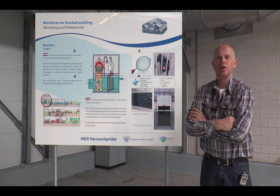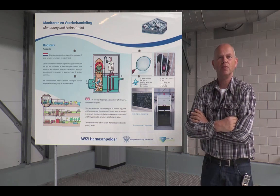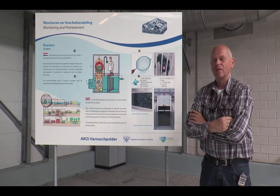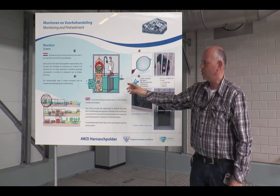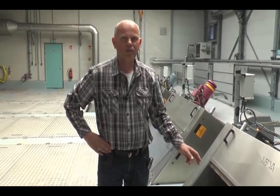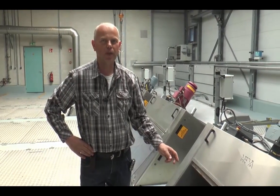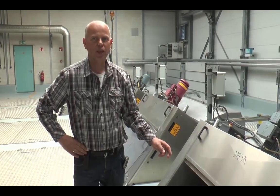Welcome at the wastewater treatment Harnerspolder. This is the first treatment step in the process. We filter the wastewater that is arriving at the plant. You can see how it works in this picture. The particles bigger than 6 mm are blocked and removed from the process. This is one of the five step streams we use. With the step stream we remove big particles bigger than 6 mm, to avoid problems in the process later.